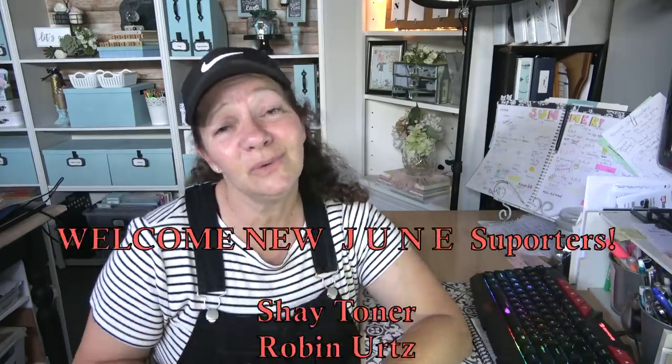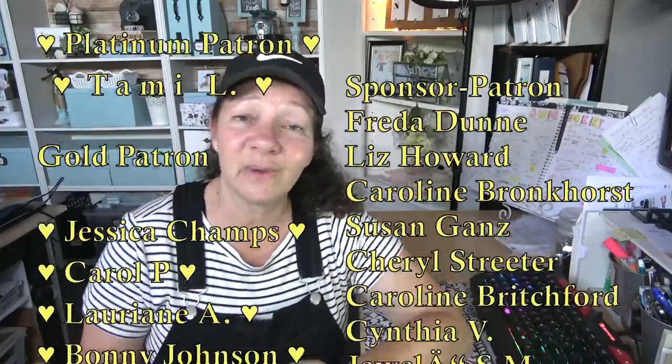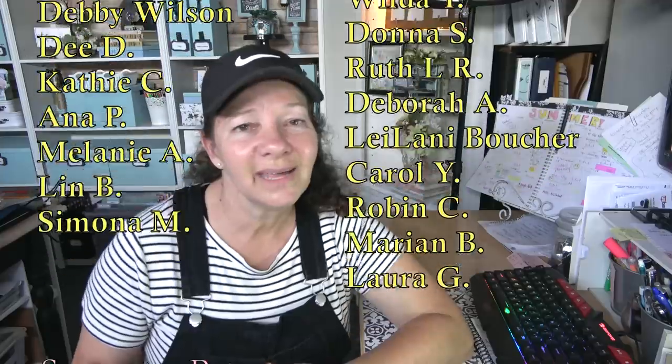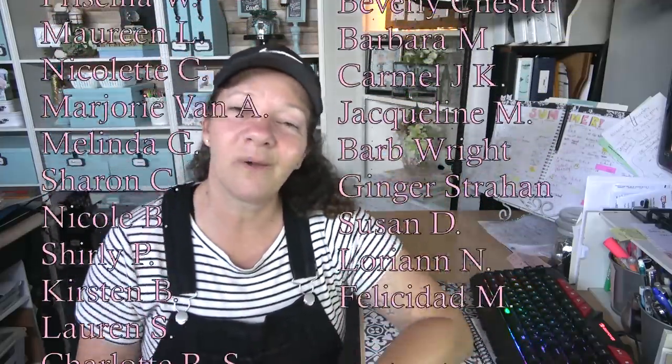Thank you so much for understanding. A huge thanks to my patrons who allow me to make these videos — their support is amazing. Your support in watching, sharing, leaving comments, and clicking the like button are all big helps. I'm only 9,000 subscribers away from hitting 100,000 so if you haven't already, please check that subscribe button. Thank you for watching and for allowing me to be all natural today — it just didn't have it in me, and it's 80-some degrees, which means it's like 90 in my garage.